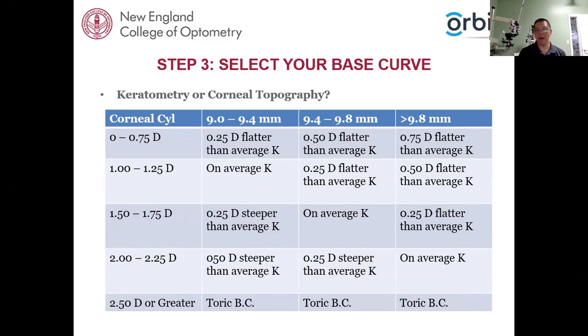For fitting without K readings: if you have a fitting set but no keratometry, one approach my mentor suggested is to look at the surface of the cornea — does it look steep, like keratoconus, or normal? If it looks on the higher side, pick a steeper lens; if normal, pick your middle lens from the fitting set. Put that on, see the fluorescein pattern, and bracket from there. If you see a lot of fluorescein it's too steep, so pick a flatter lens; if there's too much touch, pick a steeper one.